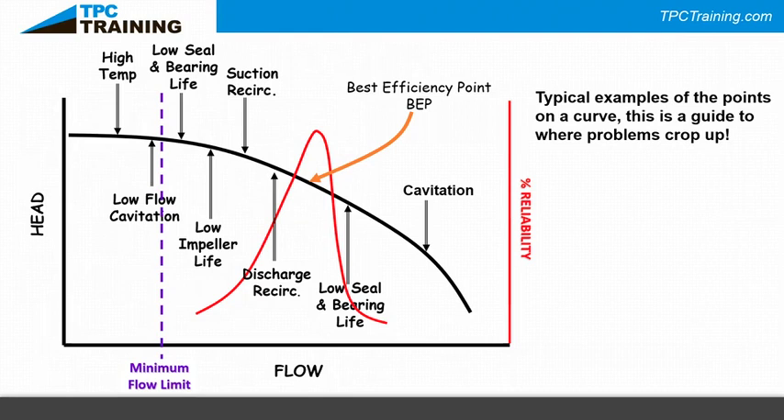On the mechanical side — when you have an end-suction centrifugal pump with a motor, flexible coupling, bearing assembly, and pump — problems go astray if you don't align the pump properly. Even if your pump is operating at best efficiency point, misalignment causes problems. Going too far right on the curve gives low seal and bearing life; going too far left gives discharge recirculation, suction recirculation, low bearing life, and low seal life.